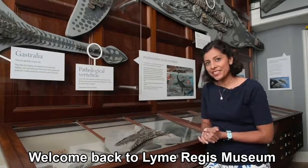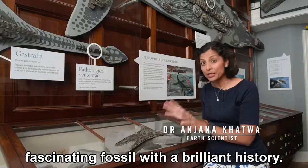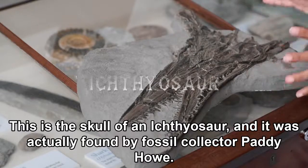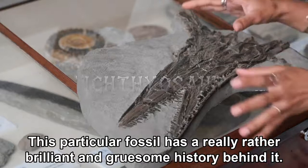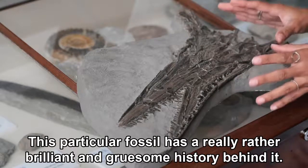Welcome back to Lyme Regis Museum where we're here today to explore another fascinating fossil with a brilliant history. This is a skull of an ichthyosaur and it was actually found by fossil collector Paddy Howe. This particular fossil has a really rather brilliant and gruesome history behind it.